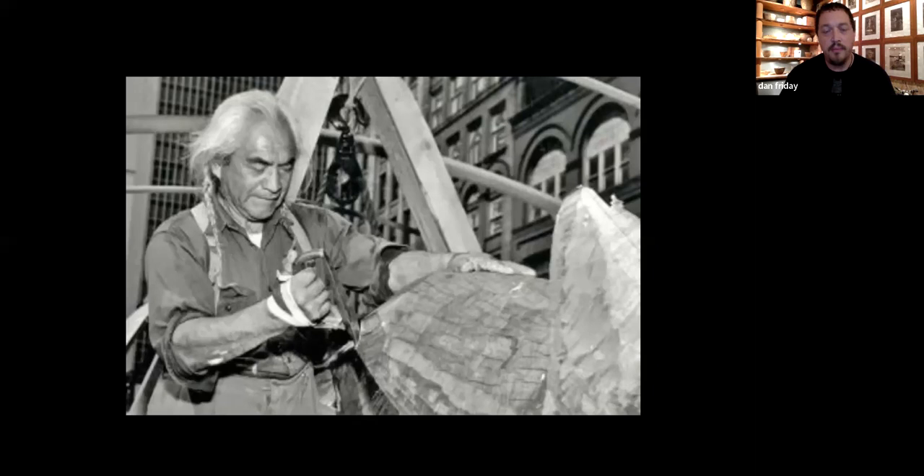Although he passed before I was born in 1968, his legacy has really shaped my path a lot. And I've been really honored to carry his name.